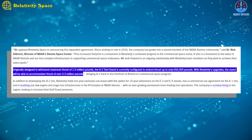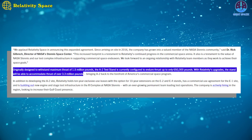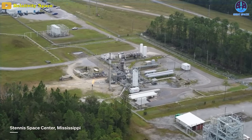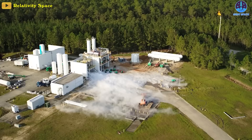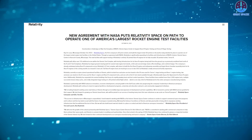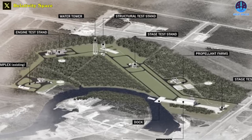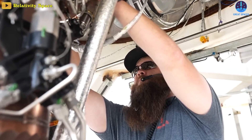Relativity said it will refurbish the stand to support vertical testing of the reusable first stage of its Terran-R rocket, increasing the engine thrust it can support from 650,000 to 3.3 million pound-force. The company said the stand will enable a faster pace of testing. Relativity has been using other facilities at Stennis for several years, testing engines both for its original Terran-1 small launch vehicle and the larger Terran-R. The company announced in October 2022 plans to build new test stands, office buildings, and a vehicle hangar at Stennis, and says it plans to invest $267 million overall on developing its facilities there. The A-2 test stand adds 30 acres to its footprint at Stennis, which now totals 298 acres.